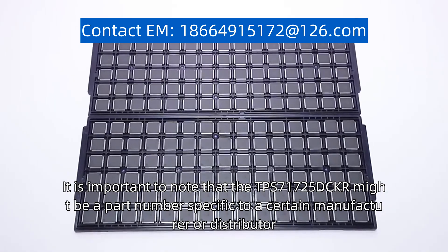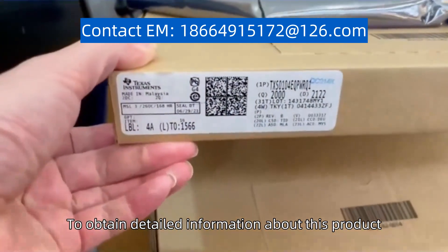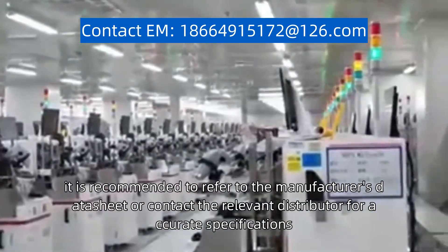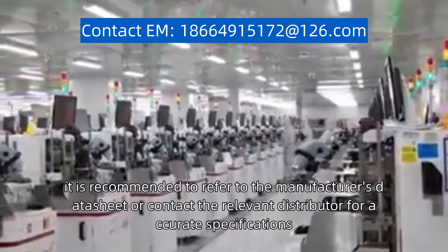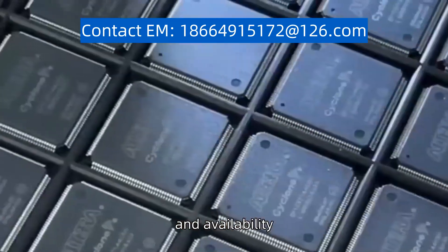It is important to note that the TPS71725DCKR may be a part number specific to a certain manufacturer or distributor. To obtain detailed information about this product, it is recommended to refer to the manufacturer's datasheet or contact the relevant distributor for accurate specifications, usage guidelines, and availability.